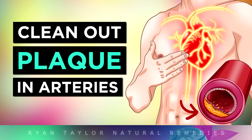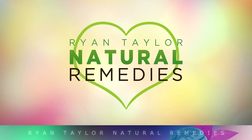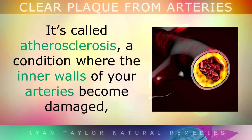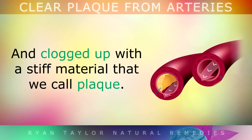8 Ways To Clear Out Plaque From Your Arteries. Welcome back to Ryan Taylor Natural Remedies. Today let's talk about a common health concern that affects over 40% of middle aged people. It's called atherosclerosis, a condition where the inner walls of your arteries become damaged and clogged up with the stiff material that we call plaque.